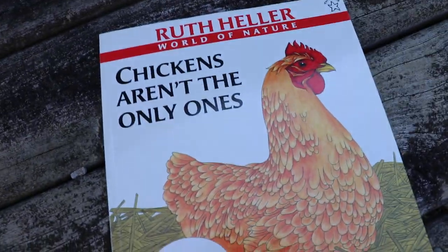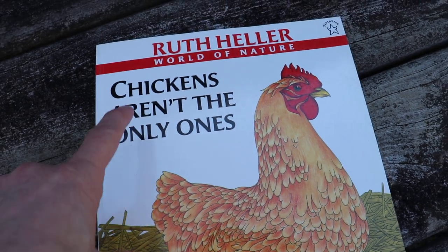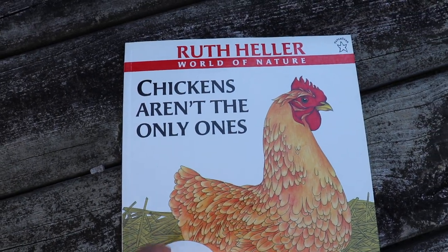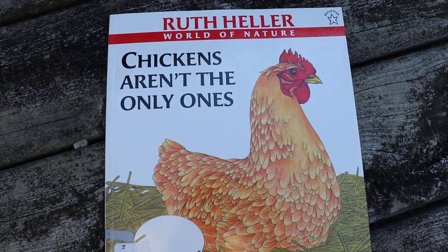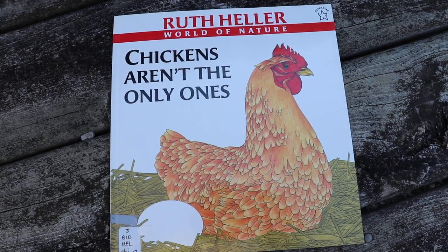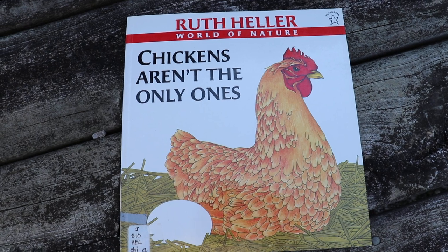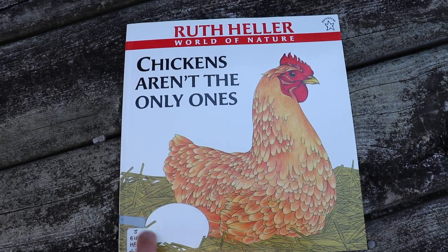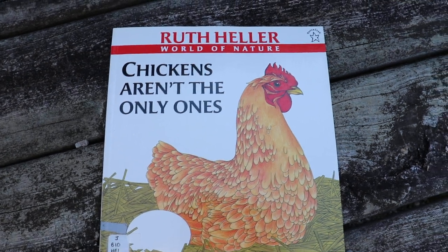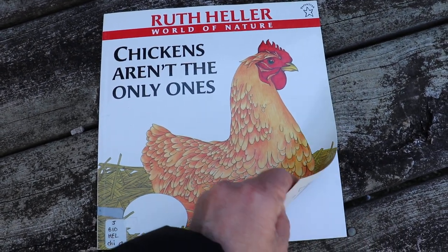Animals that lay eggs are called oviparous animals. Today we're going to read another story about animals that lay eggs. Our book that we're going to read today is called Chickens Aren't the Only Ones, and our author and illustrator of this book is Ruth Heller. Let's look at this picture. What kind of animal do you see here? That's a chicken. And what else do you notice about the picture on this cover? There's an egg. Let's see what other animals lay eggs too.